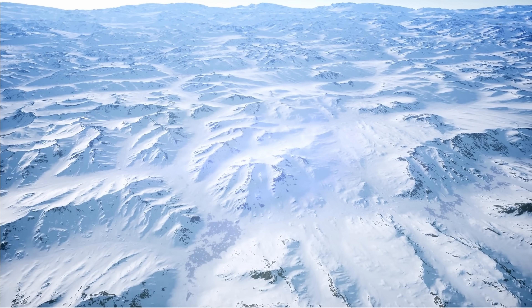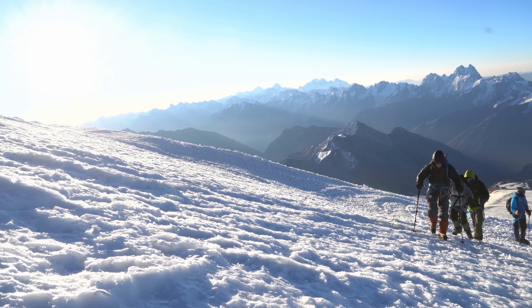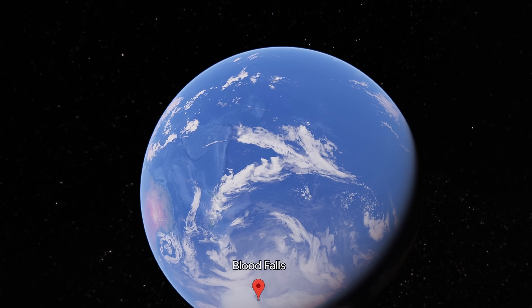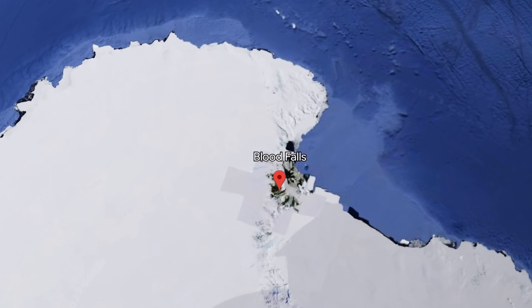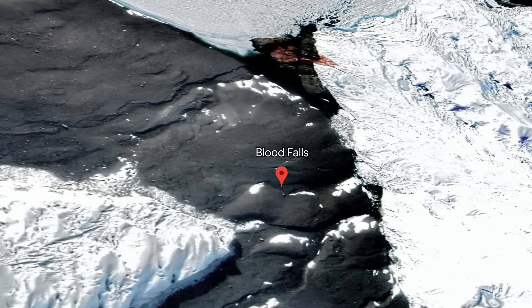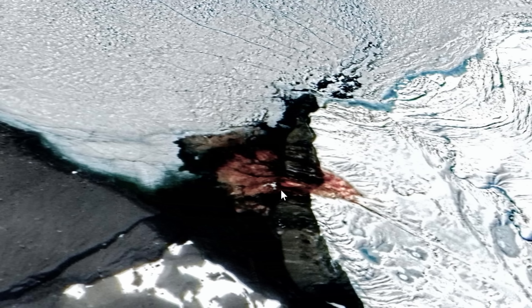During the expedition, while exploring the coast of Antarctica, British geologist Thomas Taylor made an almost strange discovery at the bottom of one of the largest glaciers in Antarctica. Let's jump to this location from outer space — it's right here, and it's known as Blood Falls. You can see it in this area. It doesn't look that impressive even though it's approximately half a kilometer in size.